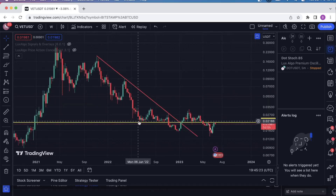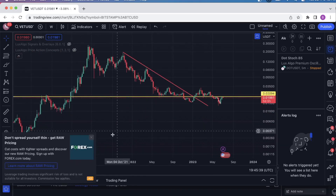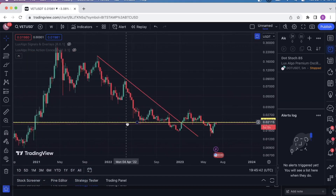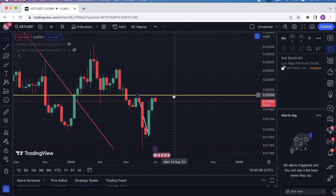Then we came down and it was support for one, two, three, four — a whole month in a row — then another six weeks or so. We had this downtrending resistance, rejected off of it, came up, and then it's serving as support again, and now it's resistance. This is the most significant support or resistance level on the VeChain chart, this yellow line, which sits at about $0.02099. This is the most significant region on the VeChain chart.